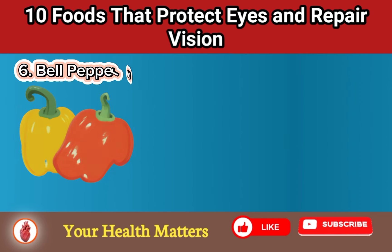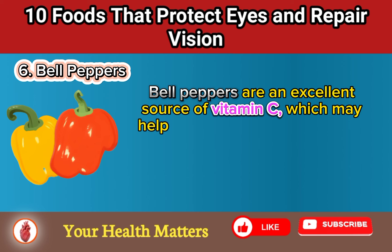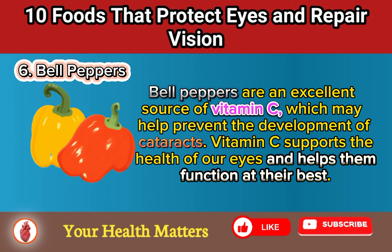Food 6: Bell Peppers. Bell peppers are an excellent source of vitamin C, which may help prevent the development of cataracts. Vitamin C supports the health of our eyes and helps them function at their best.